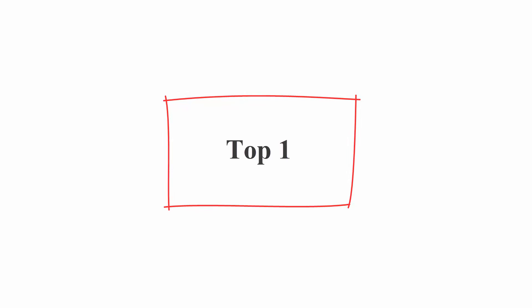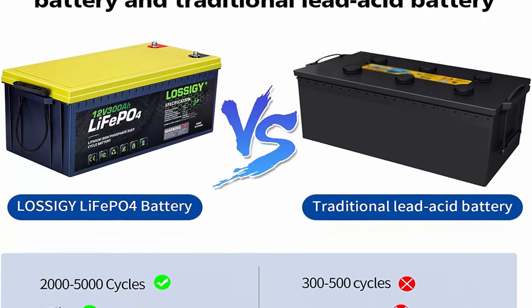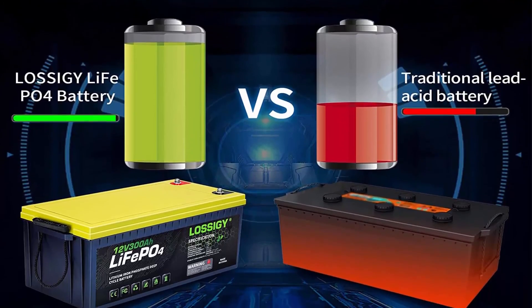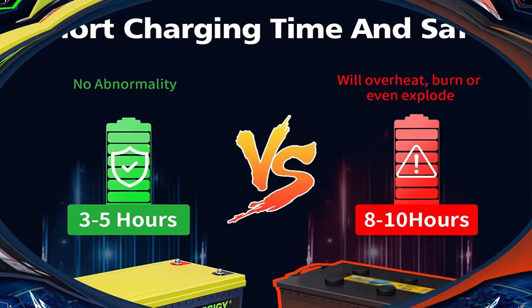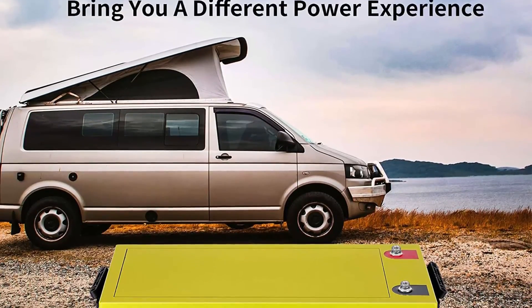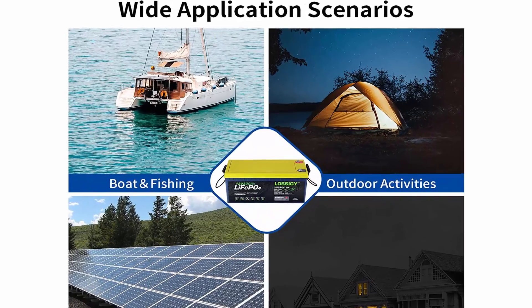Number 1: Lossal G Lithium Iron Phosphate Deep Cycle Battery — built-in BMS, 4000-7000 cycles, 12.8V 300Ah. Vehicle service type: scooter and trailer. Voltage: 12.8V. Battery cell composition: lithium phosphate. Item weight: 150 lbs. Number of cells: 4. Terminal: M8. Check out the description link for more information.